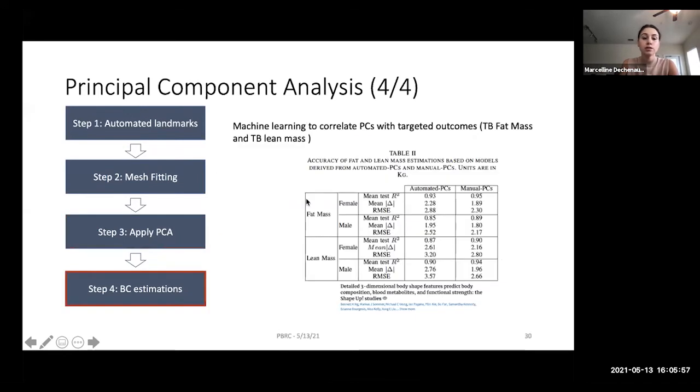Since principal components reflect both body composition and body pose, we use machine learning and linear regression to link fat mass and lean mass to these principal components and isolate those relevant to body composition. The automated pipeline results were slightly lower than the manual pipeline but showed no statistically significant difference. This means automated landmark detection performs equivalently to the labor-intensive manual approach.